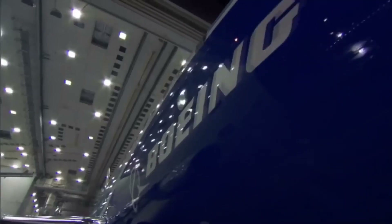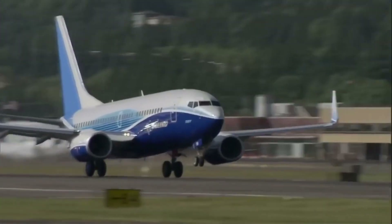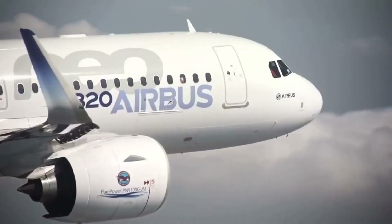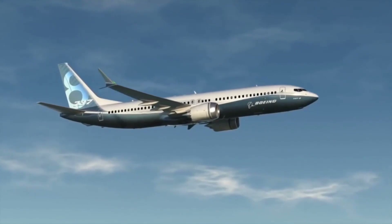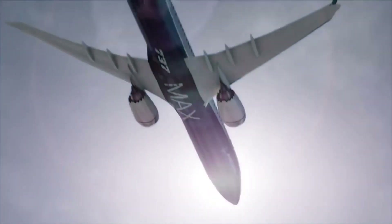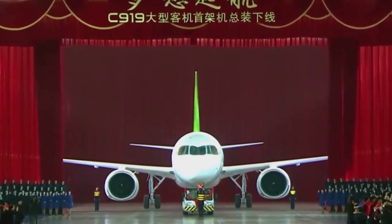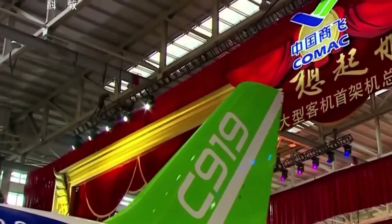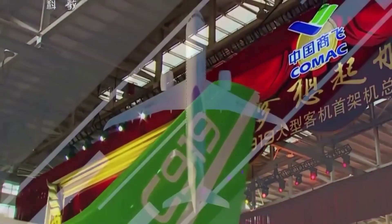Another challenge is the issue of brand recognition. The Boeing 737 and Airbus A320 are well-established brands in the aviation industry, and many airlines may be hesitant to switch to a new and unproven brand like the C919. In order to overcome this challenge, COMAC will need to invest in marketing and branding efforts to raise awareness of the C919 and its capabilities.